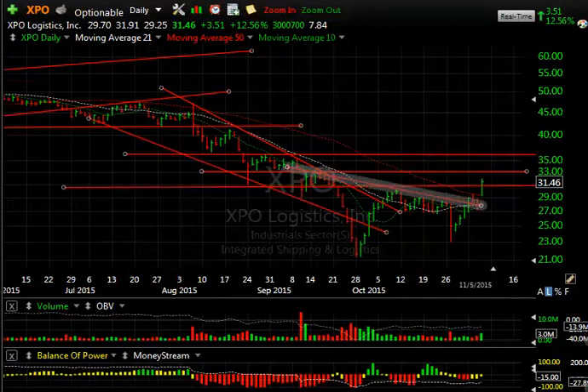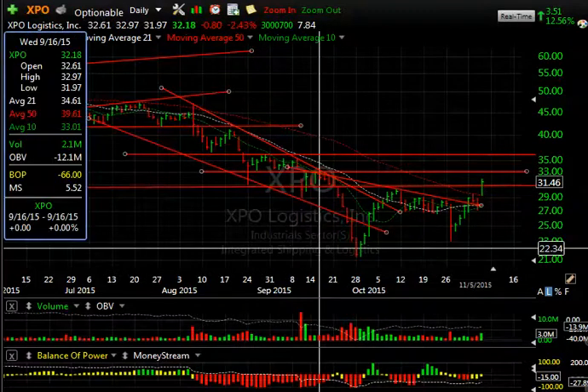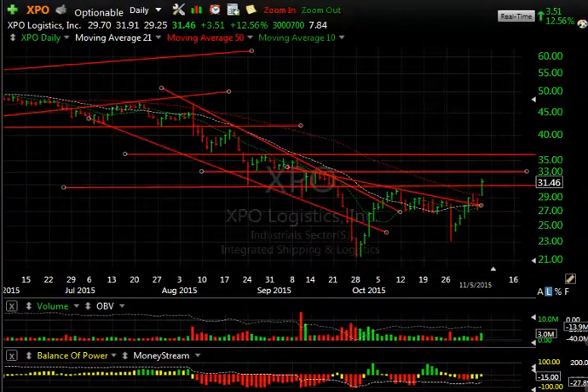XPO Logistics also had a nice report, and today's pop took out the declining top line, the 50-day moving average, and even lateral resistance. I'm looking for more upside on this one — targets are 33 and then 36. That's it for tonight, everyone. Have a good evening.